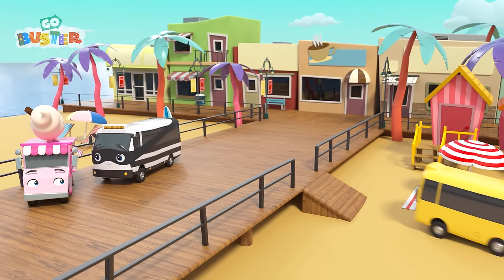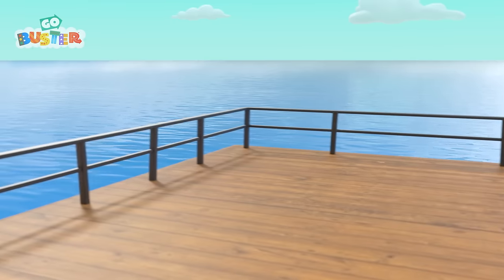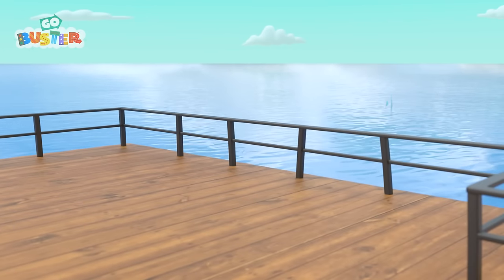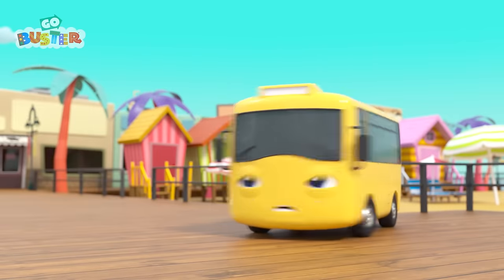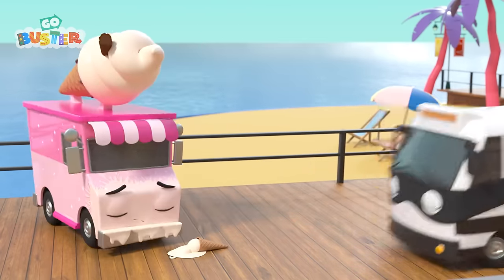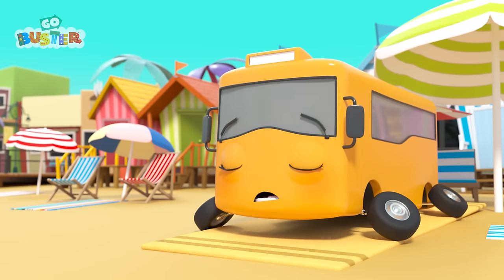Buster and his friends are on a holiday at the beach! What a fun day out! Wow! The sea looks amazing! What is that in the water? It's a shark! Buster is very scared! Oops! Watch out, Iggy! Mommy Bus is taking a nap on the beach!